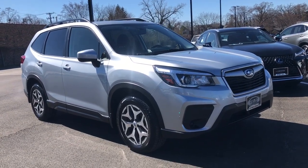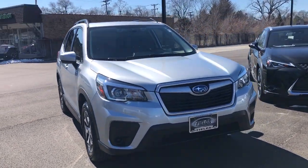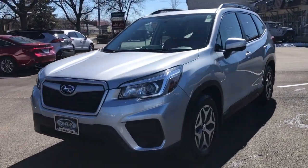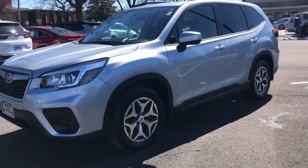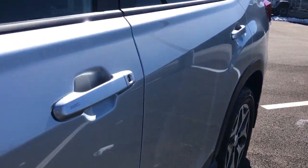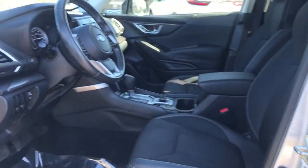You just found the 2019 Subaru Forester. Enjoy a tour of this Subaru Forester, the compact SUV that's relaxing to drive. Spacious and refined, this crossover offers desirable safety and connectivity features at a surprisingly affordable price.